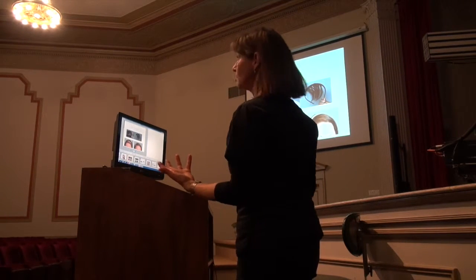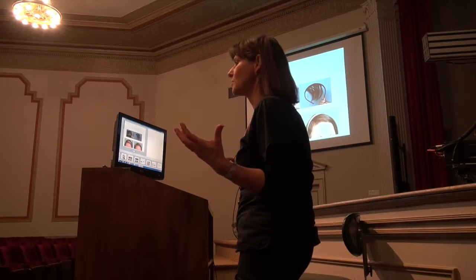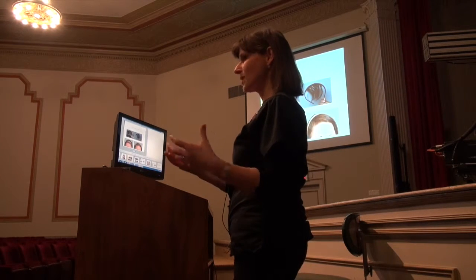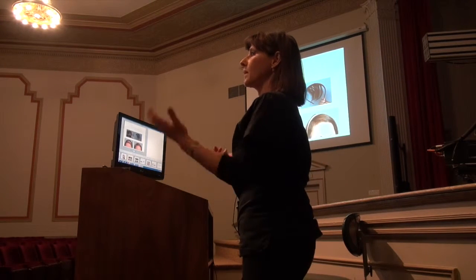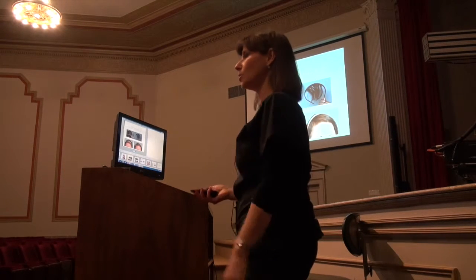Sometimes you can have telogen effluvium and the person has to transition into a full wig. But if they have kept their own hair, that could be an easy fix. And it's temporary — because after three to four months the hair starts growing back, and by six months they're back to the transplanted hair growing and looking normal.